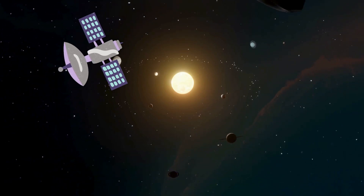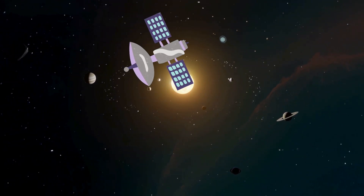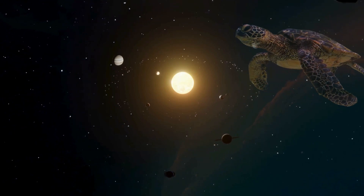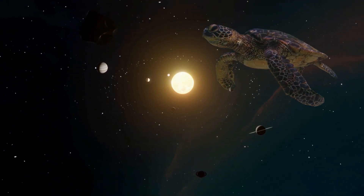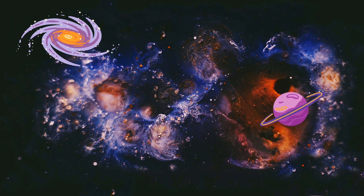Ever pondered about the conditions on other planets? Today we're taking a thrilling journey through our solar system, guided by none other than our brave explorer Timmy the Turtle. He's ready to dive into the mysteries of the cosmos, and he's inviting you to join him on this adventure.